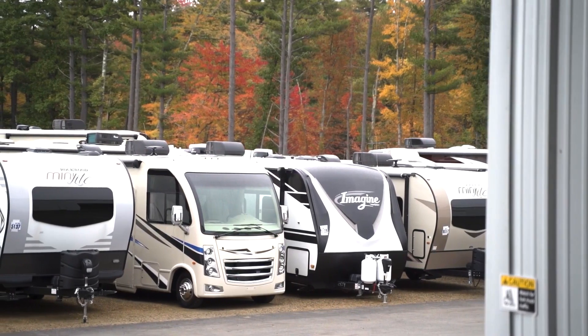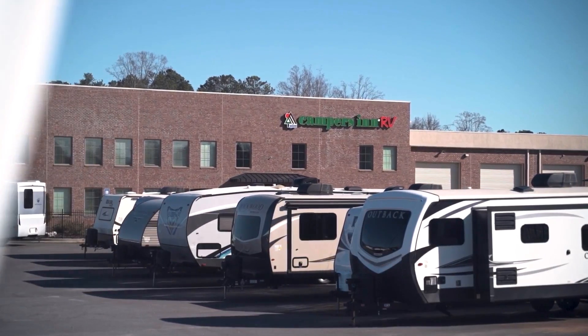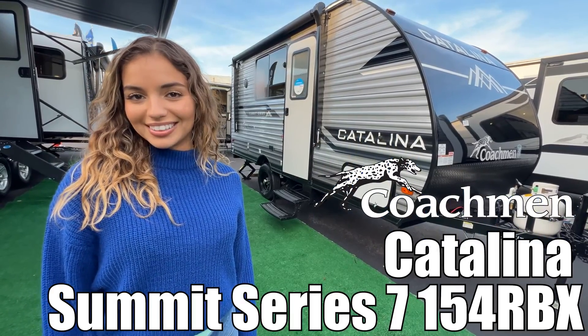Here's another great RV from America's number one family-operated RV dealer, Campers Inn RV, the RVers' trusted resource. I'm Moffer and I'll be showing you the Catalina Summit Series by Coachman. Let's go.